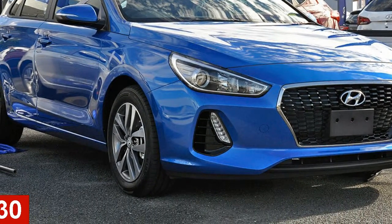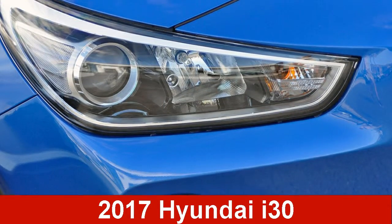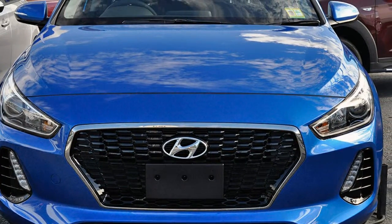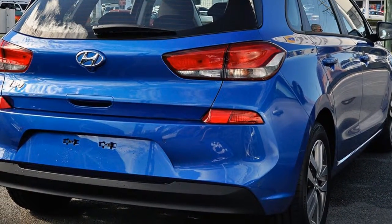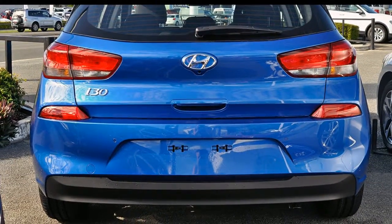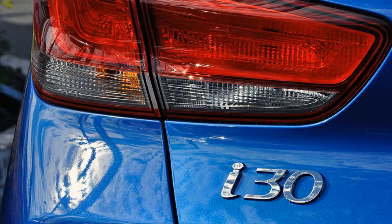In the market for a PM-Day I30? This I30 has an efficient 2.0-litre engine. The Attractor Blue exterior is complemented by its stylish interior. This vehicle has all the features you could dream of, and more.